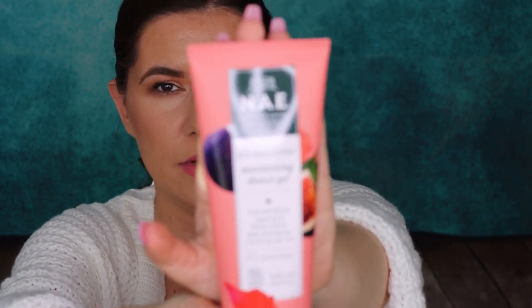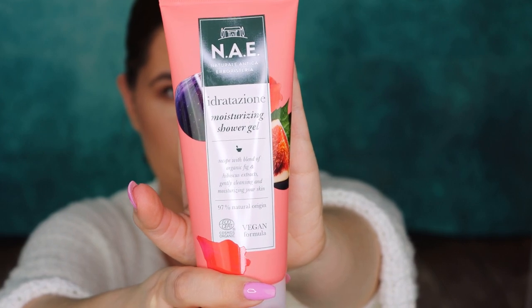This is what's in here. So let's see the first product — it takes a lot of space. It's the moisturizing shower gel by NAE Natural Antica, a recipe with a blend of organic fig and hibiscus extract. Gently cleansing and moisturizing your skin, 97% natural ingredients. It sounds like a very good product. It smells very nice — I like the smell. It's a vegan formula.